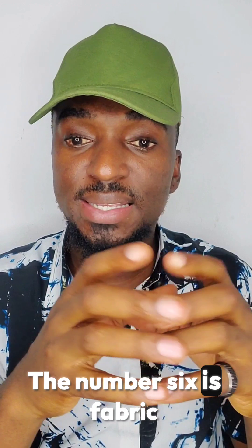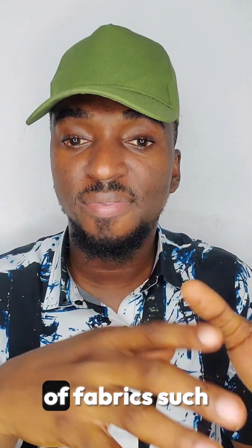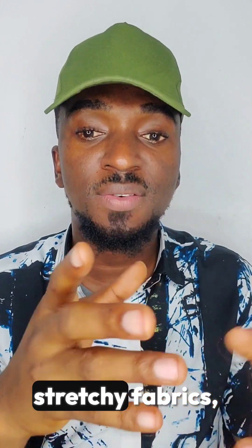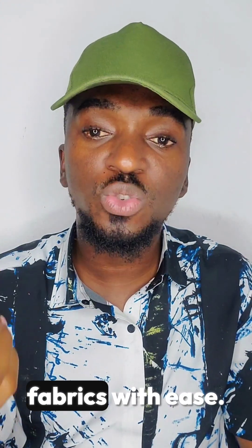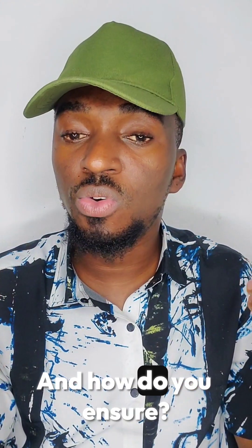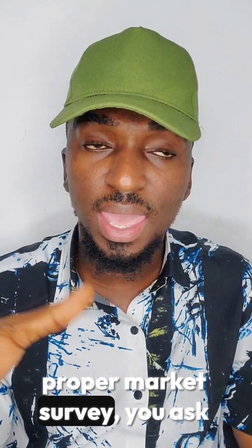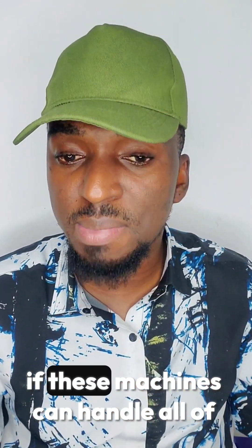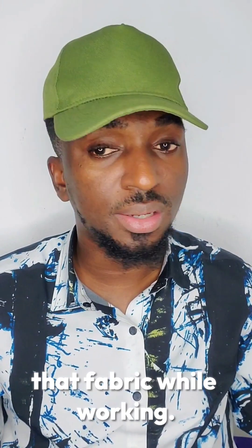Number six is fabric compatibility. If you plan to work with a variety of fabrics such as cotton, denim, leather, or stretchy fabrics, ensure the machine can handle these with ease. You can do this by making inquiries, conducting a proper market survey, and asking people who already use the machines whether they can handle all of those fabrics.